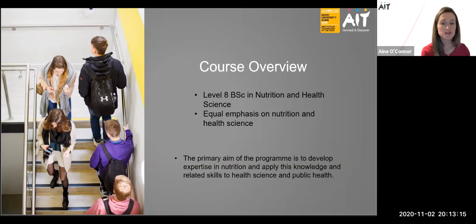This is a Level 8 BSc in Nutrition and Health Science and it is a four-year programme. It is unique in that there is an equal emphasis on both the health sciences and nutrition. The primary aim is to develop expertise in nutrition and apply that knowledge and related skills to health science and public health. As a team of lecturers, we aim to equip students with subject expertise and skills for professional practice — for example as a nutritionist, or to pursue advanced studies at master's or doctorate level.